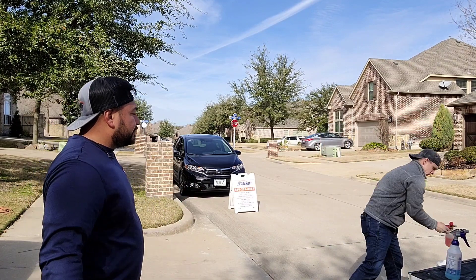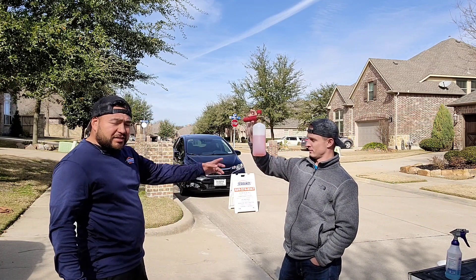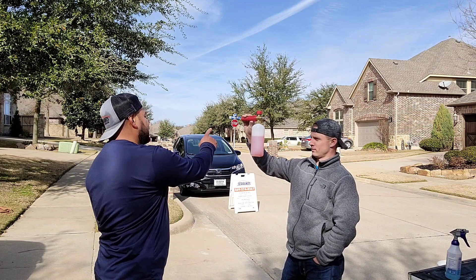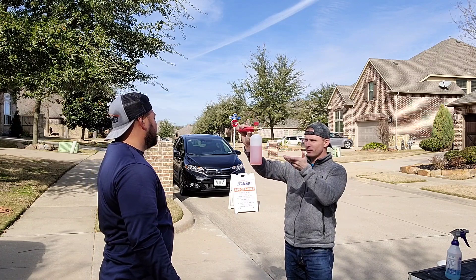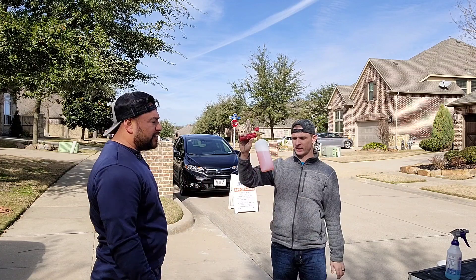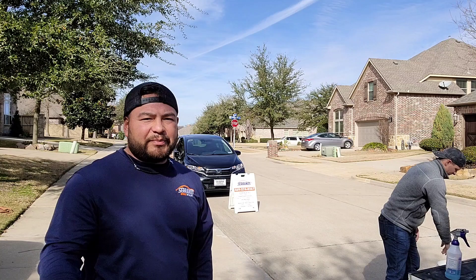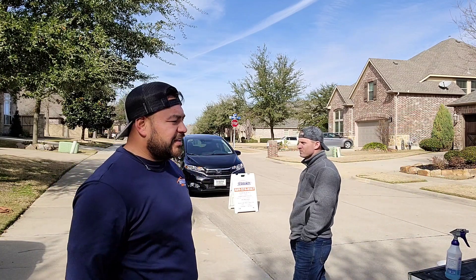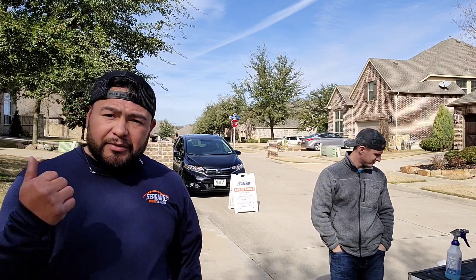That's more soap than you need to do two cars. I actually put one ounce in there — I did one car yesterday and that's what I have left. Being generous, probably three cars' worth. You've got more than enough soap, more than enough water, enough lubrication. We're wasting water for no reason — that's why I don't like too many buckets. I foam it, one wash mitt the whole car, rinse it off and dry it off.